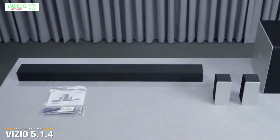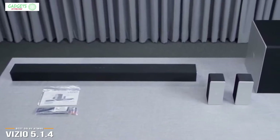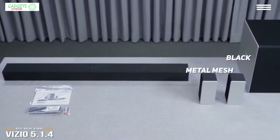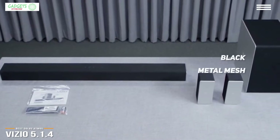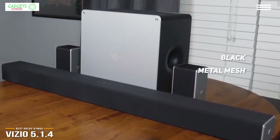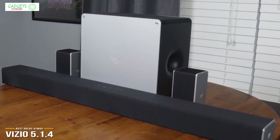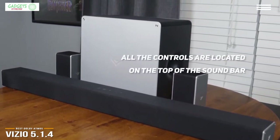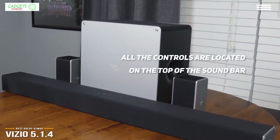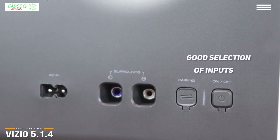It's worth talking about aesthetics with this package, as Vizio has definitely put some thought into the materials. As opposed to covering the speakers with cheap fabric, Vizio uses black metal mesh that looks really good, and the end caps are actually aluminum, not plastic. This goes a long way to increasing the overall appeal and durability of this system. All the controls are located on the top of the sound bar, giving you options for power, input selection, Bluetooth pairing, and volume.